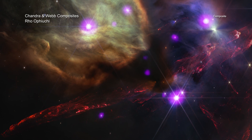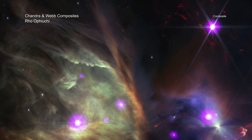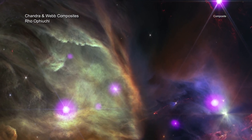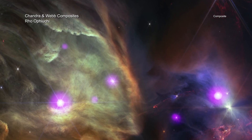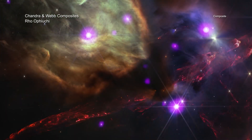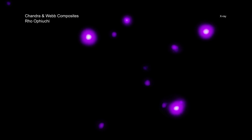The first stop on this tour is the closest: Rho Ophiuchi, at a distance of about 390 light-years from Earth. Rho Ophiuchi is a cloud complex filled with gas and stars of different sizes and ages. Being one of the closest star-forming regions, it is a great place for astronomers to study young stars. In this image, X-rays from Chandra are purple and reveal the hot outer atmosphere of infant stars.